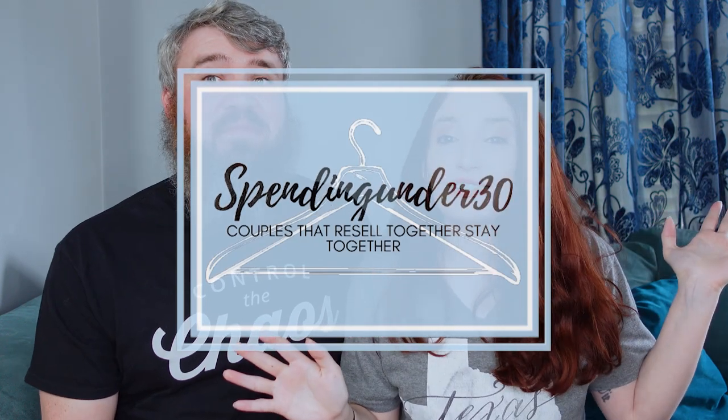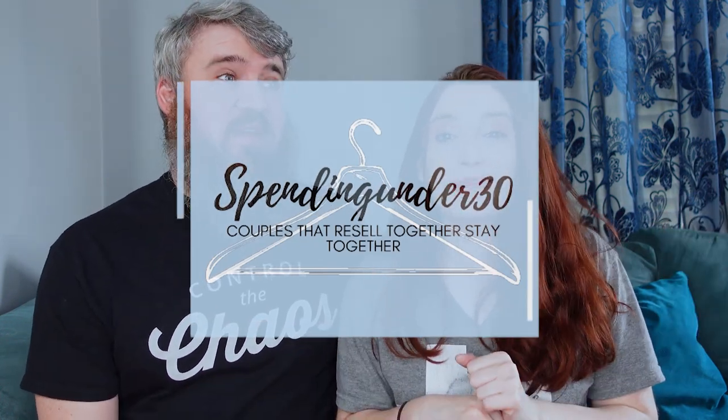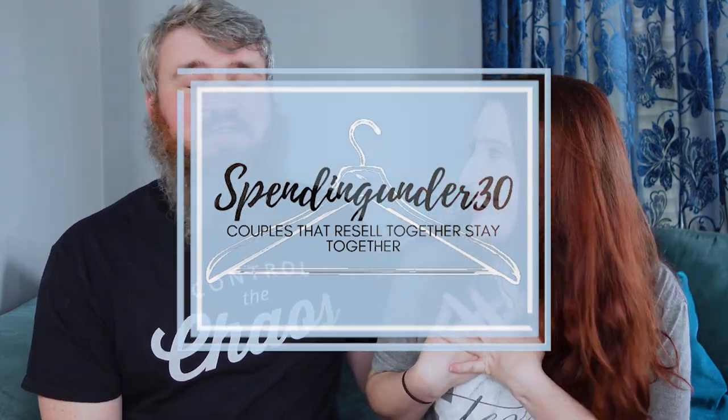It's a 'Control the Chaos' work shirt — I just like the front graphic and I'm trying to channel it into our life because chaos is everywhere, especially in the office. He means piles of clothing. If you have chaos in your house and piles of clothing from reselling, let us know in the comments below so I don't feel alone.